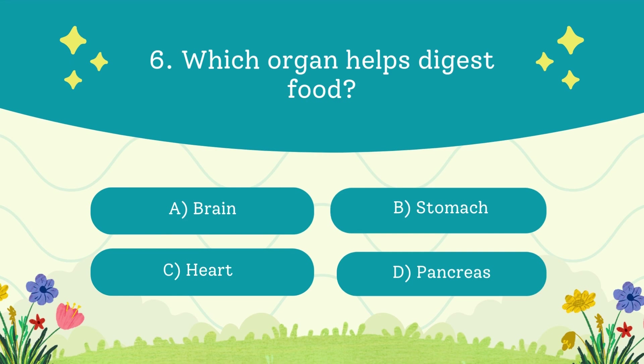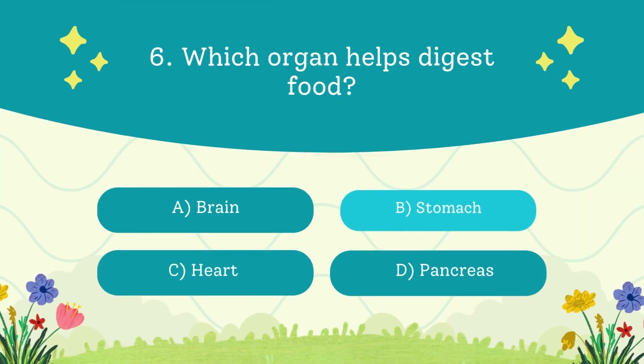A. Brain. B. Stomach. C. Heart. D. Pancreas. The answer is stomach — it's like a churning blender filled with acid and enzymes.